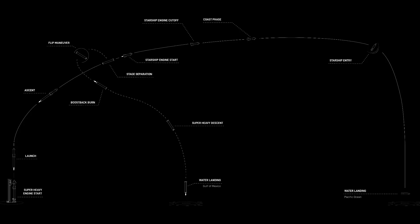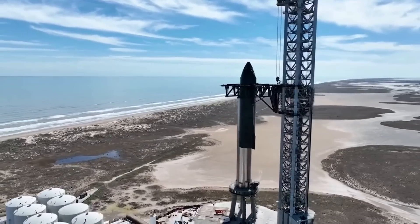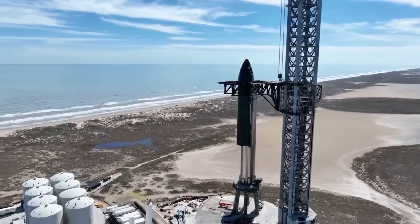This is the exact flight profile provided by SpaceX, assuming everything goes perfectly. Obviously, a lot could go wrong on this initial test flight. Either way, one thing is guaranteed: it's going to be very entertaining.